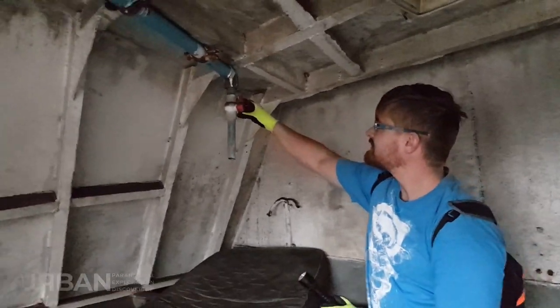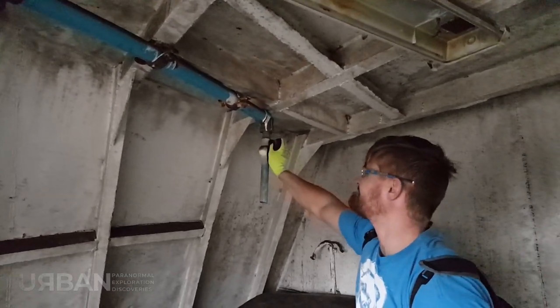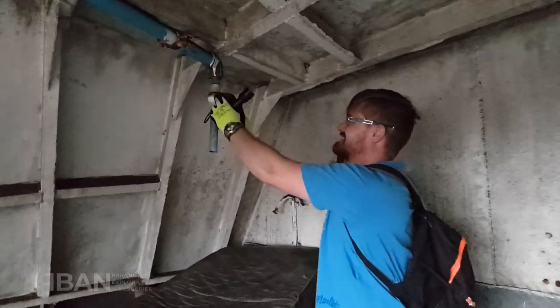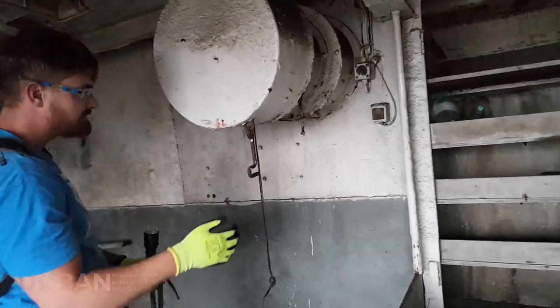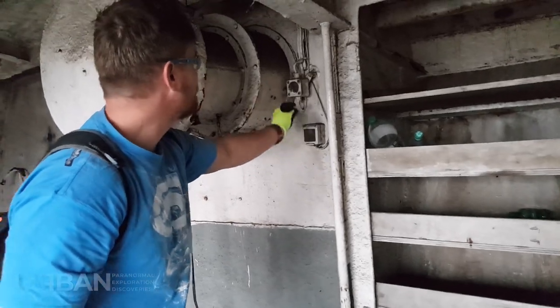I wonder what these would have been for. Open it. It doesn't move — it doesn't budge, I think it's jammed. There's a little bell button or emergency alarm. This should be it. This looks like light switches.